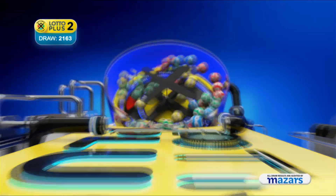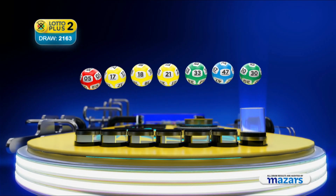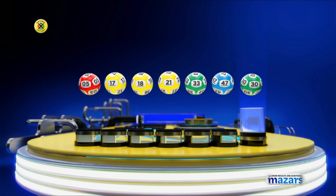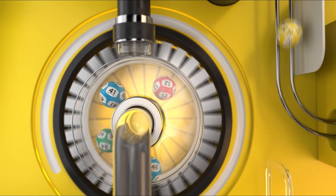Let's recap the numbers in numerical order. Five, seventeen, eighteen, twenty-one, thirty-three, forty-seven, and the bonus ball is thirty. Ithuba is the proud operator of the National Lottery.